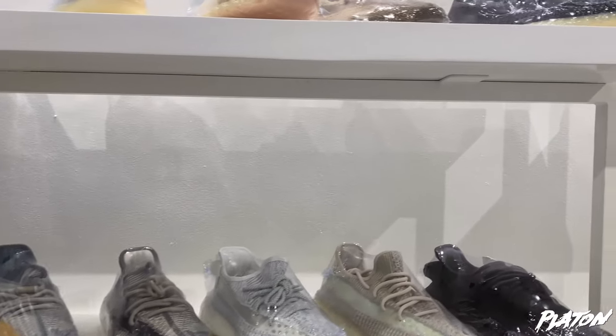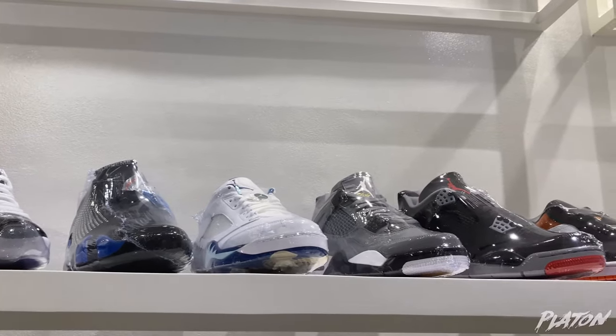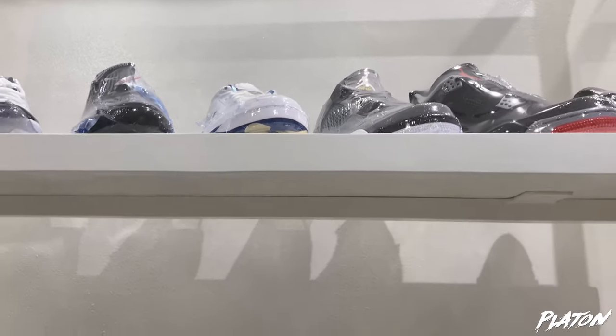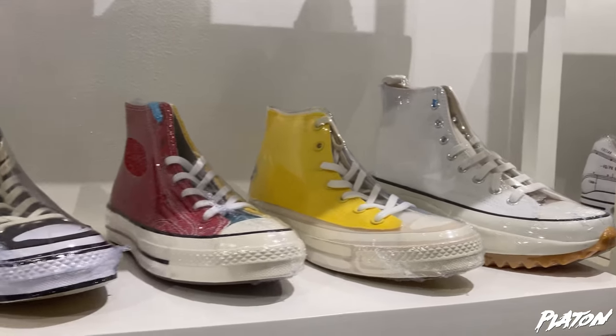Now we're moving to the Jordans — some of the Jordans. So Jordan 11 Breds, Concords. They have it here. It's also got some Chuck collabs.